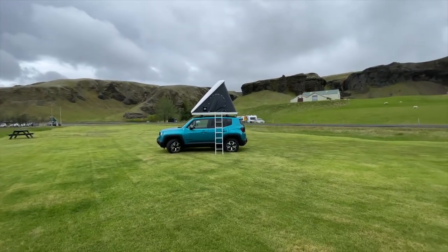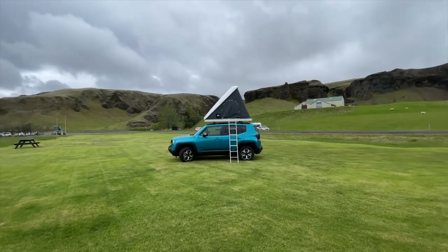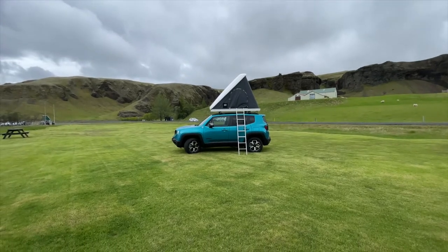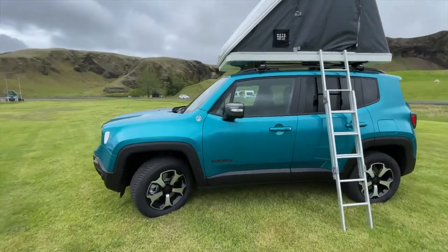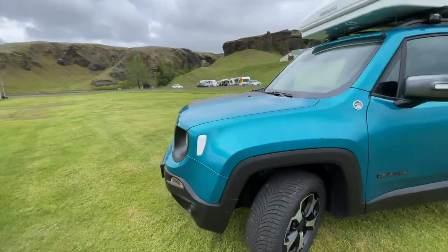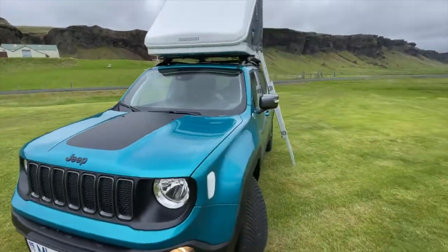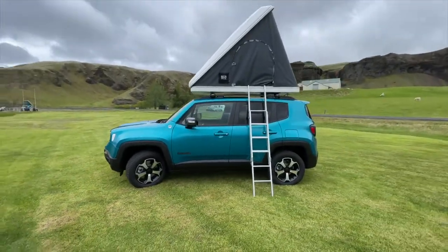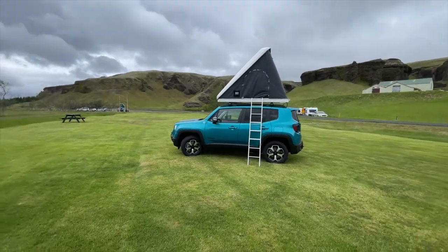I wanted to show you this new rental — it's a four-by-four camper, a Jeep Renegade Trailhawk. Interesting color too, very attractive. It says Renegade on it. Hopefully there's not too much wind in the video, but let me show you a little bit more of the outside part of the car.